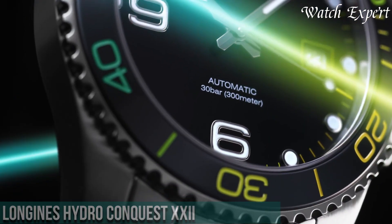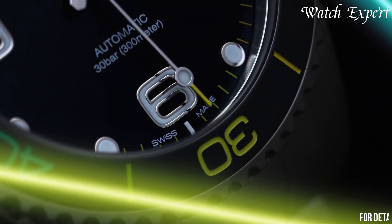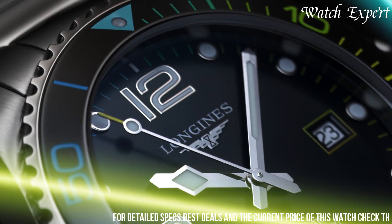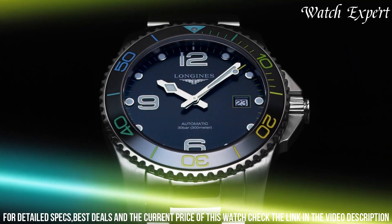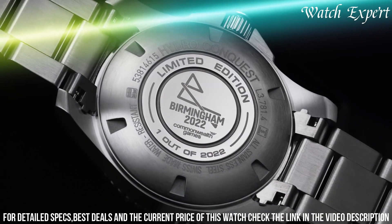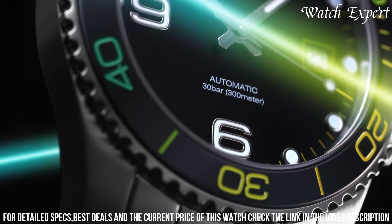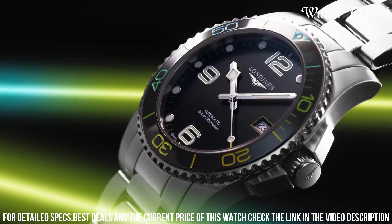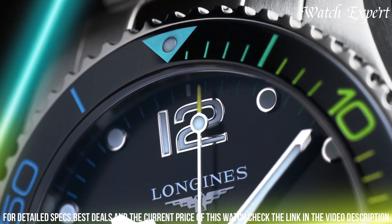Crafted with Longines expertise, its design seamlessly combines rugged performance with contemporary style. The bold unidirectional rotating bezel, a signature of the Hydro Conquest series, reflects its aquatic heritage. The Hydro Conquest XXI's dynamic dial, adorned with luminous markers and hands, captures the essence of underwater adventure.